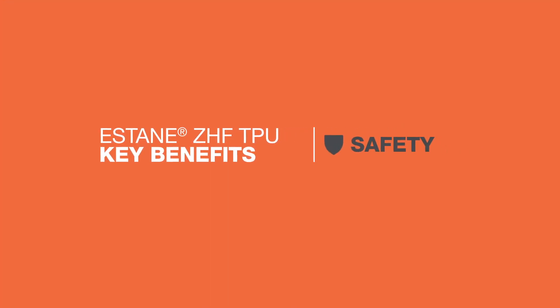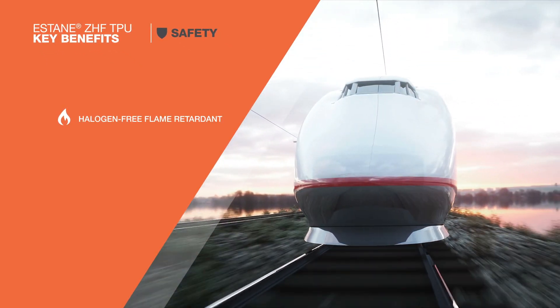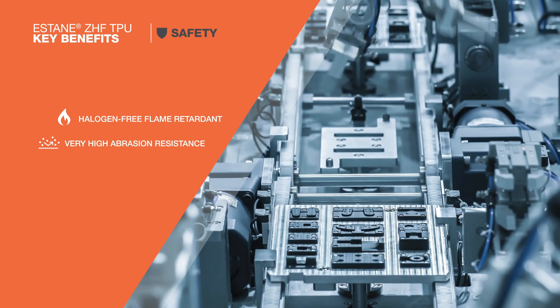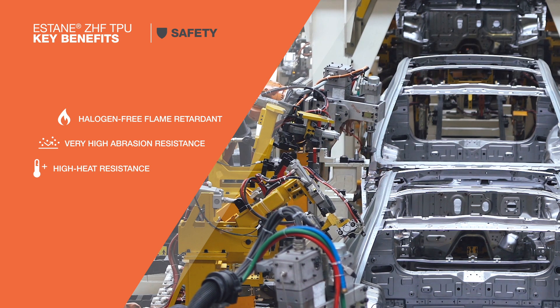Safety. It is a halogen free flame retardant material with great mechanical properties, including very high resistance to abrasion and hydrolysis, so the cable lasts longer. High heat resistant grades up to 175 degrees Celsius are also available.